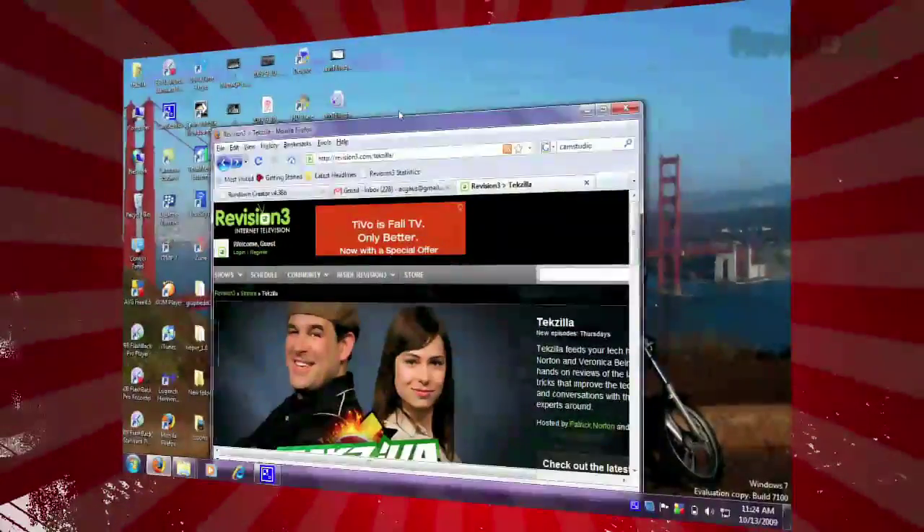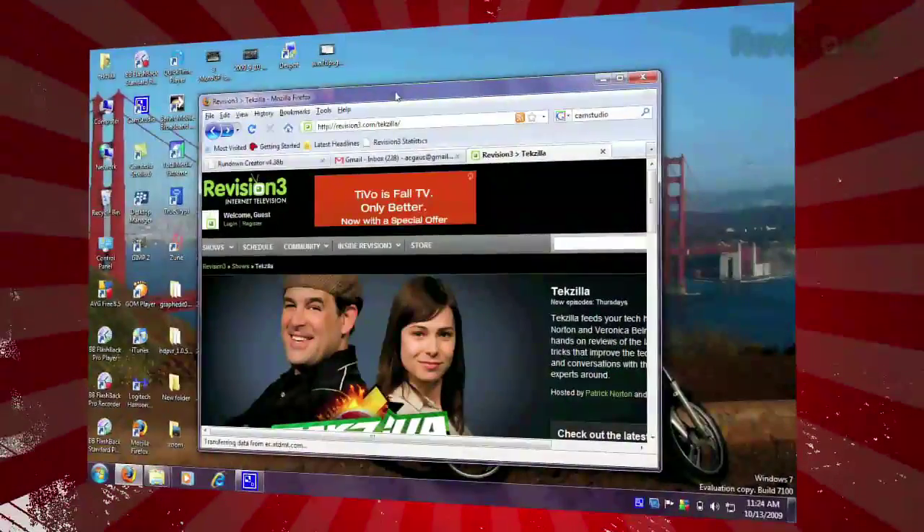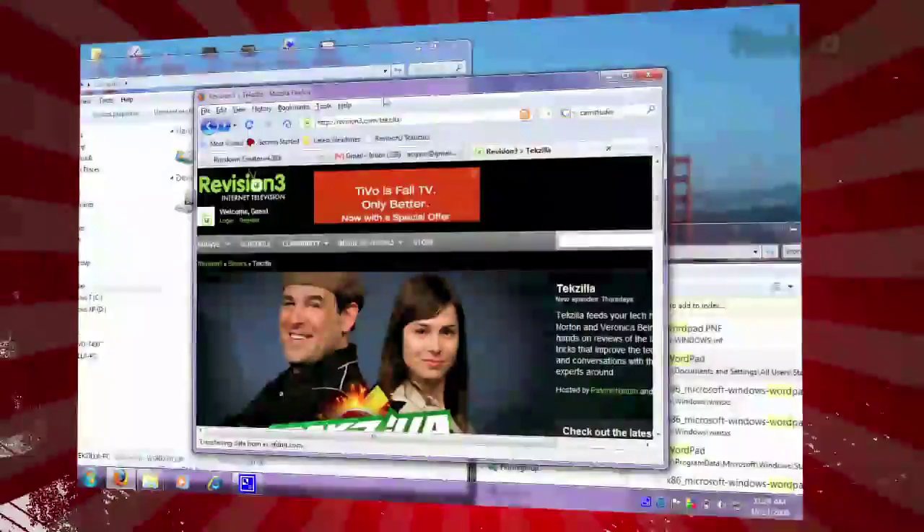First up, just shake that window. Literally, trust me. Grabbing a window by its menu bar and shaking it will minimize all the other windows you have open. Shaking it again will bring them all back.